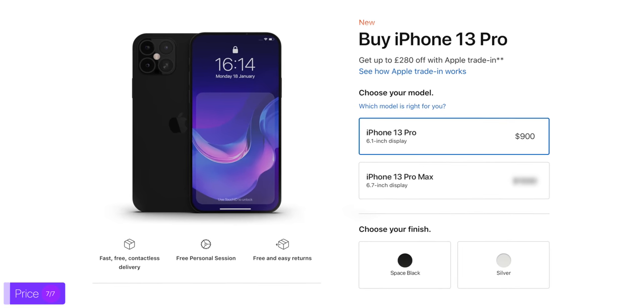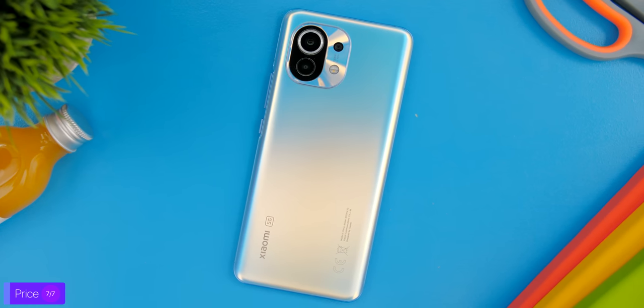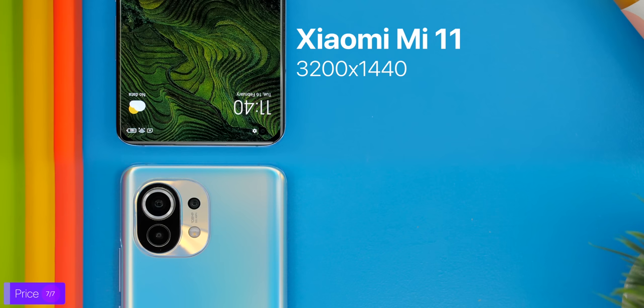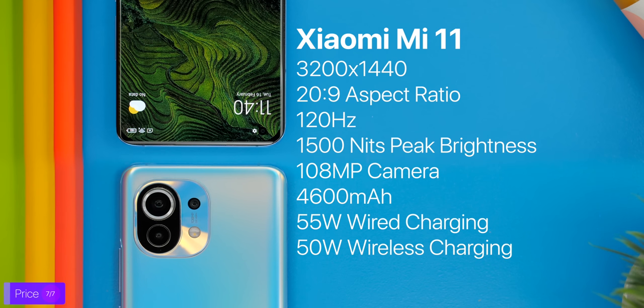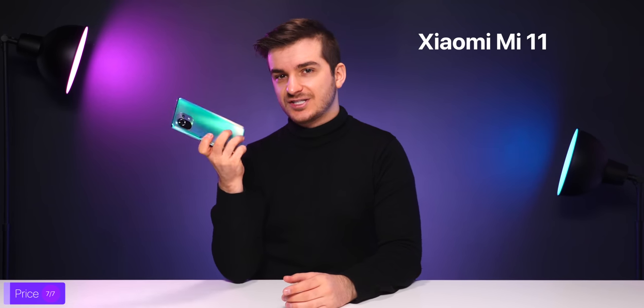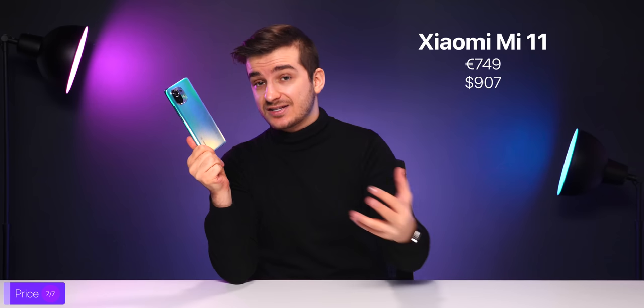Finally, let's talk about the price. How much should the perfect iPhone cost? As little as possible, of course, but realistically, if Apple priced this at around $900, they would be killing the market. You might say that's impossible — the iPhone 12 Pro Max costs $1,100 and comes with way less features. But take a look at the Xiaomi Mi 11. It's a phone that comes with a 3200x1440, 20:9, 120Hz panel, 1500 nits of brightness — literally the same panel as on the S21 Ultra — a 108MP camera, a 4600 mAh battery, 55W fast charging, 50W wireless charging, and 10W reverse wireless charging, all for 749 Euros or about $907 converted. So Apple could easily match or even exceed these specs for the same price if they really wanted to.